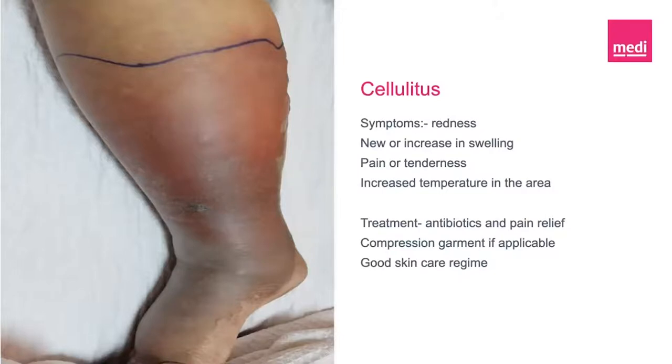Drinking plenty of fluids to avoid dehydration is recommended, and you may want to reduce the level of compression worn during this episode of illness. You can reduce the chances of repeated cellulitis by reducing the risk of breaking your skin, maintaining healthy skin by cleaning and moisturising regularly, applying appropriate wound care for any cuts or grazes, making sure that you wear appropriate clothing and footwear when outside, wearing gloves if you work outside regularly, and ensuring you wear your compression garments daily.